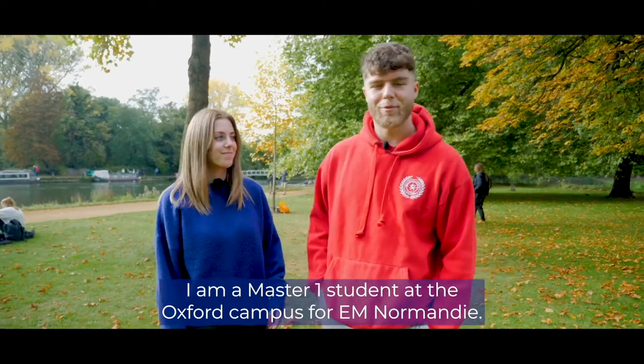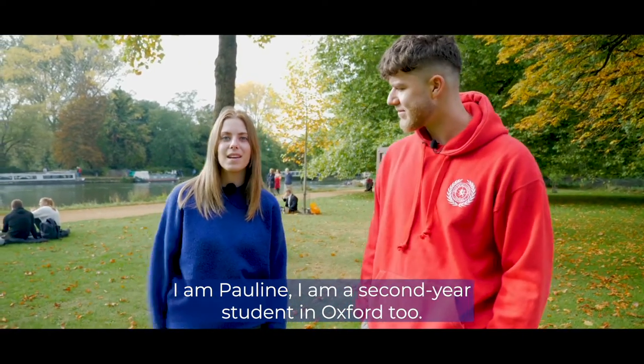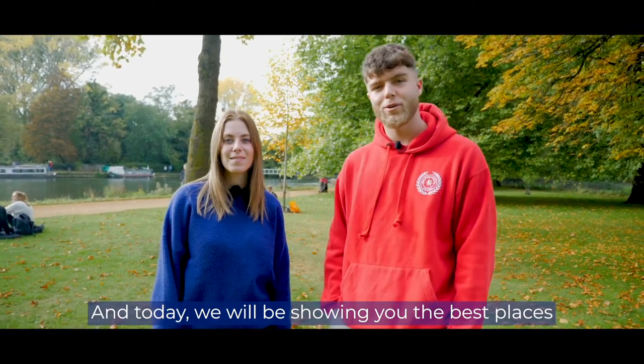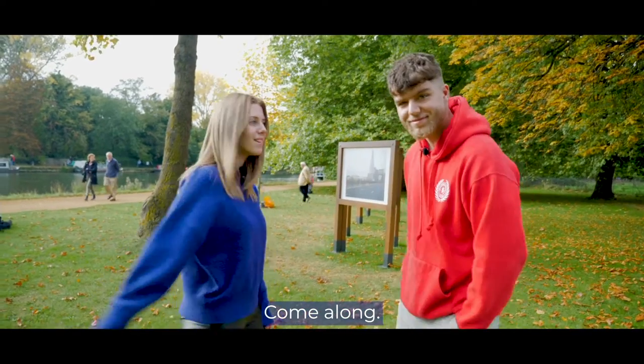Hello everyone, my name is Clement. I'm a Master 1 student at the Oxford campus for EM Normandy. I'm Pauline, I'm a second year student in Oxford too. And today we'll be showing you the best places of Oxford and the places we like to go to. Come along!